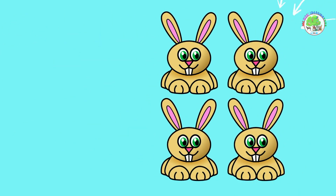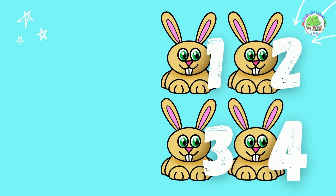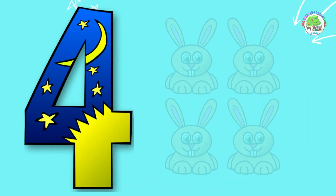Rabbits. Let's count them. 1, 2, 3, 4. 4 rabbits.